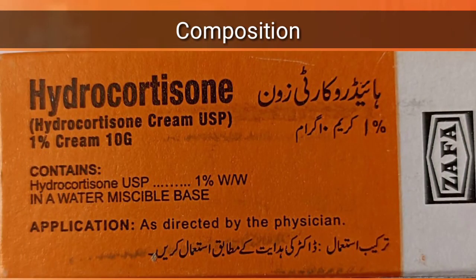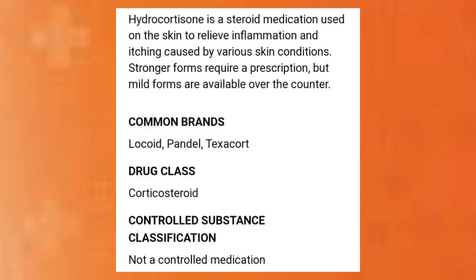Hydrocortisone Cream Composition. Hydrocortisone is a topical medication used on the skin to relieve inflammation and itching caused by various skin conditions. Stronger forms require a prescription, but mild forms are available over the counter. Common brands include Lacort, Pandel, and Texacort. The drug class is corticosteroid, and it is not a controlled medication.